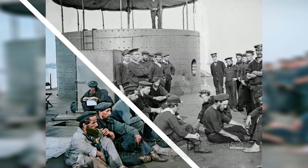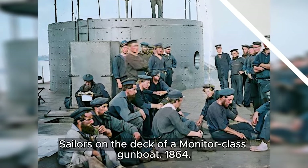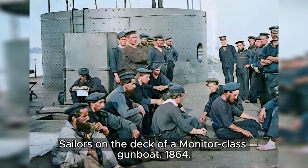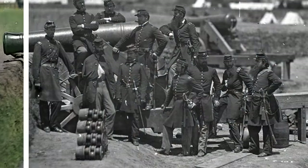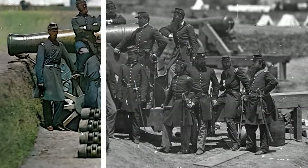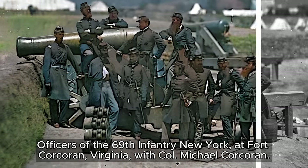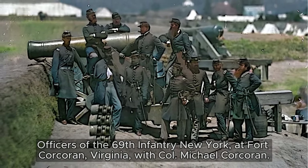In the year 1864, aboard the sturdy deck of a Monitor-class gunboat, a group of sailors stands resolute. At Fort Corcoran, Virginia, a distinguished group of officers from the 69th Infantry, New York, stands alongside their resolute leader, Colonel Michael Corcoran.